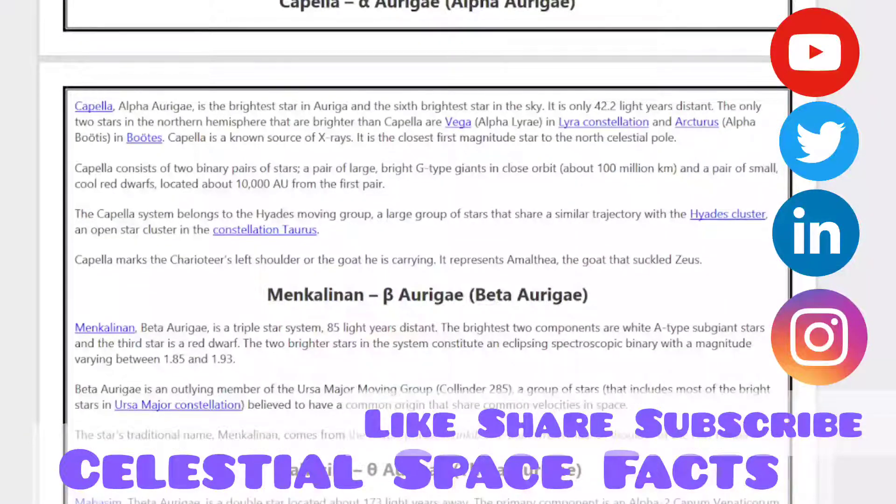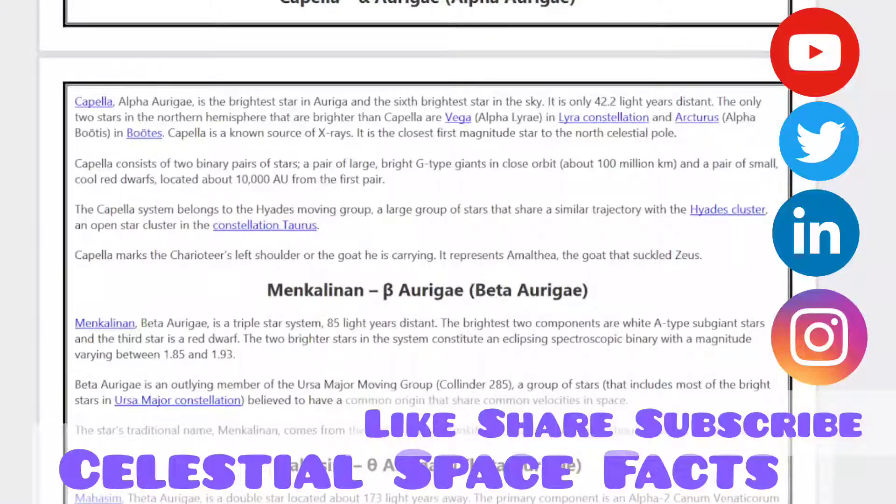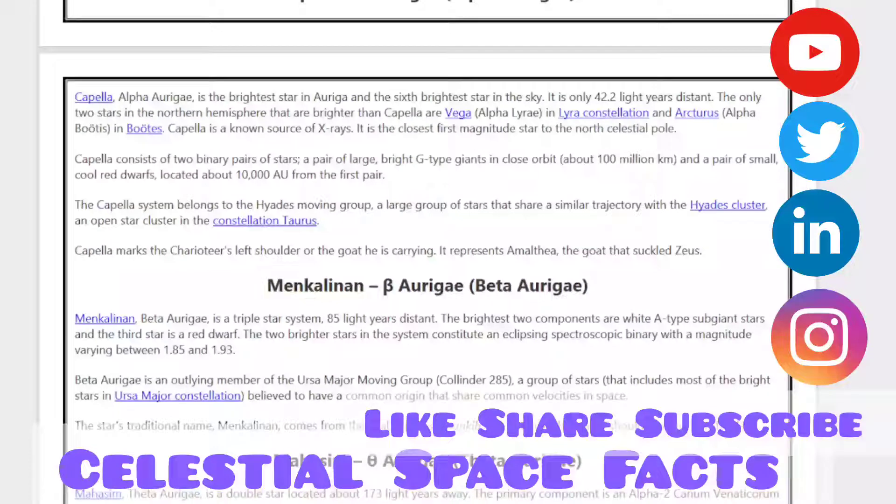Capella marks the charioteer's left shoulder, or the goat he is carrying. It represents Amalthea, the goat that suckled Zeus. Menkalinan, Beta Aurigae, is a triple star system 85 light-years away. The brightest two components are white A-type subgiant stars, and the third star is a red dwarf. The two brighter stars constitute an eclipsing spectroscopic binary with a magnitude varying between 1.85 and 1.93.